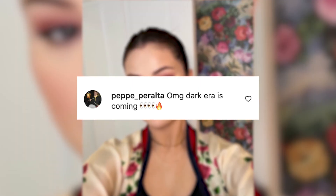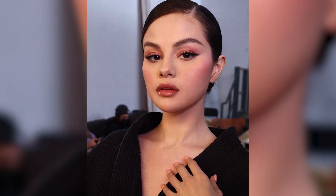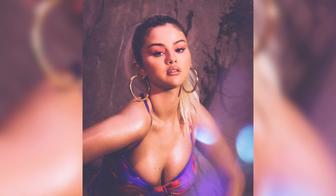Rather than guess what the actual tat was, someone guessed: 'OMG, dark era is coming.' What if Sel went full-on dark for her new era? That would be everything. This technically wouldn't be the first time Selena's tattoo hinted at a new project either. According to Page Six, she teamed up with Bang Bang previously so he could tat the word 'rare' on her neck in 2020. And you know what that alluded to? Yep, the title of her single and second solo album, Rare. We are definitely freaking out over a new Selena era being so close.